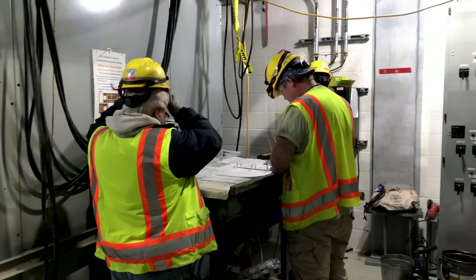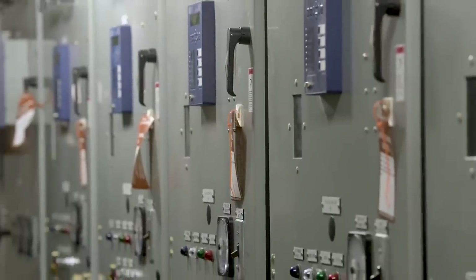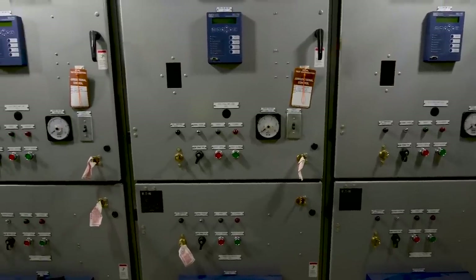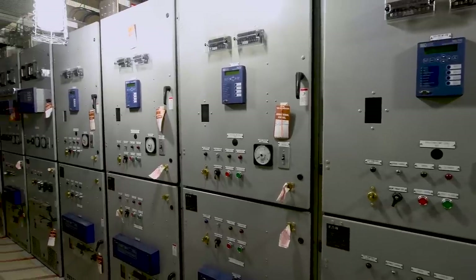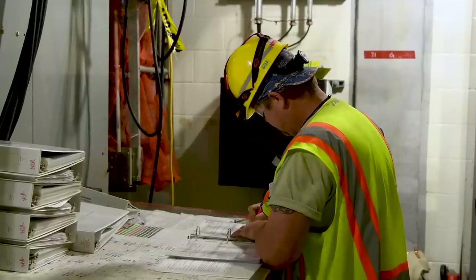We have exceeded the inspections, tests, and acceptance criteria that we've provided to the Nuclear Regulatory Commission, ahead of our targeted goals for 2018. We have re-organized our completions, testing, and turnover organizations to focus the entire site on system completions, testing, and finally turnover of systems to the operations department.